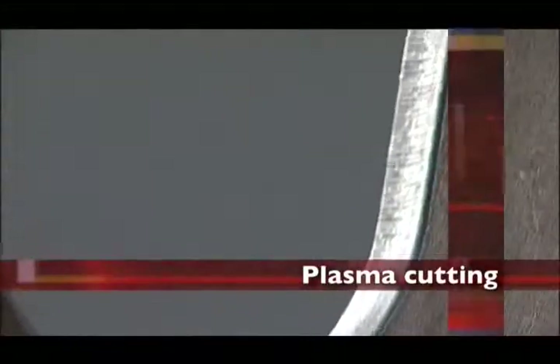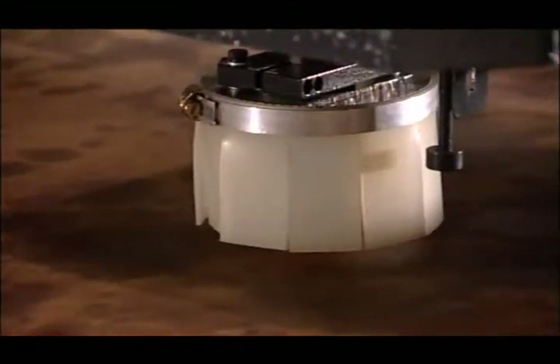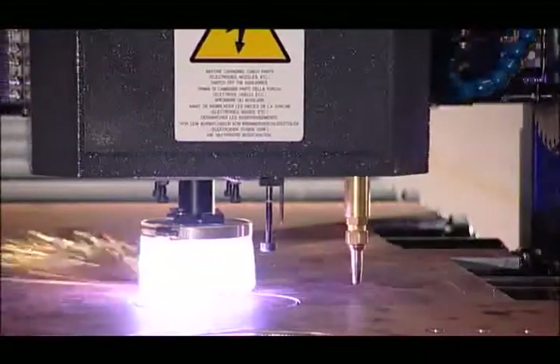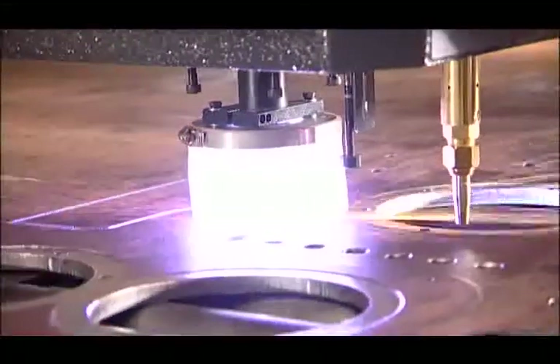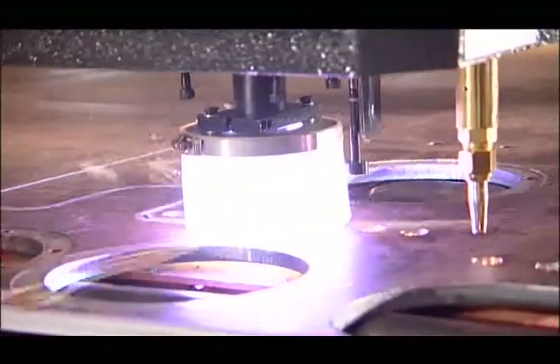Prior to starting the plasma cutting process, the actual top surface of the plate is probed to determine the optimum torch position for plunging or starting from an edge. A Hypertherm plasma torch is utilized to contour the parts from the nested stock plate. During the plasma cutting process, algorithms in the FiCET proprietary software monitor the power to the torch and adjust its height position accordingly. The system can be provided with a 200 amp torch for processing plates up to 32 millimeters or 1 and 3 eighths of an inch in thickness. For those applications that require a more precise edge condition, the system can be provided with a high definition plasma torch.